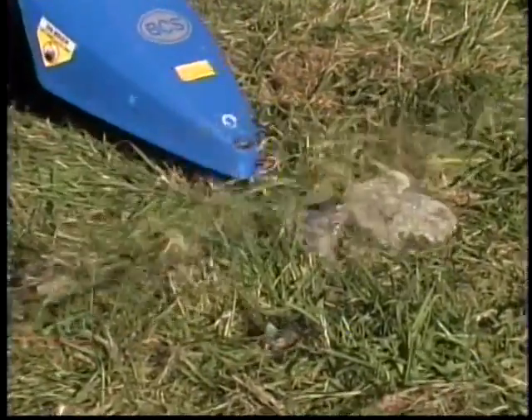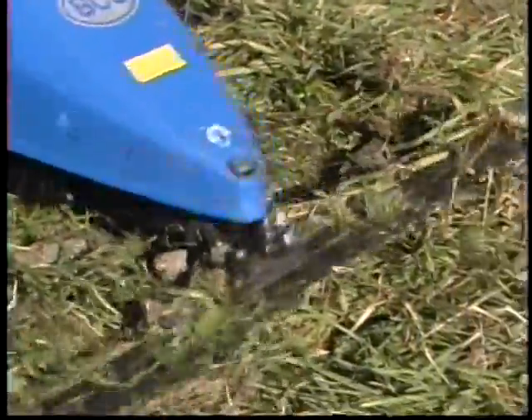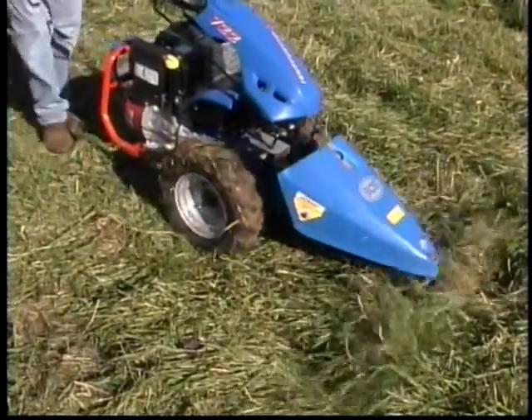The stub guard prevents large stones from damaging your cutting blades. And the scissor type cutting action means that objects won't be dangerously thrown, as by rotary mowers with blade tip speeds of 150 miles per hour.